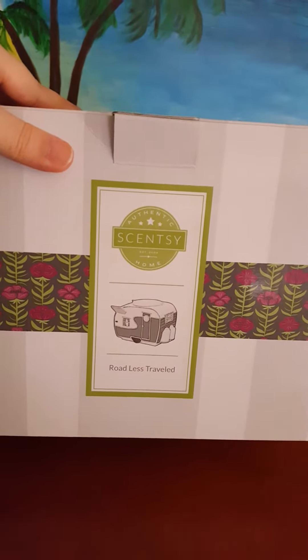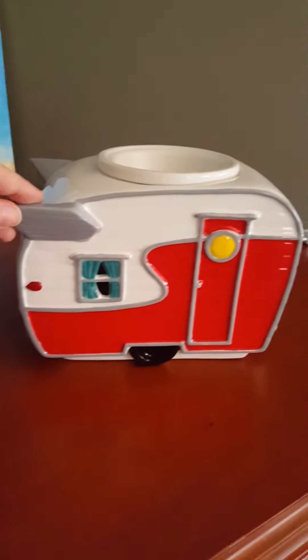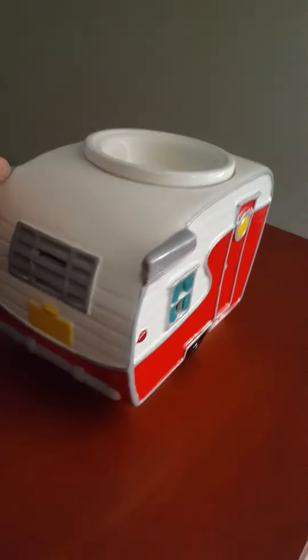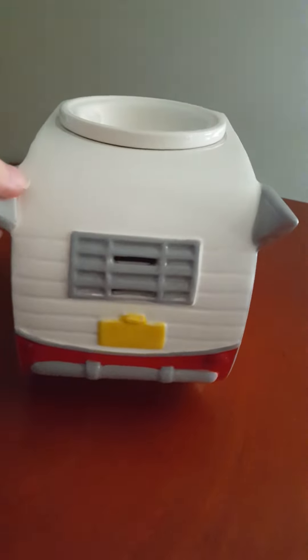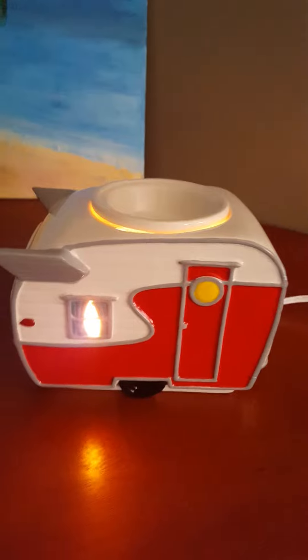As you can see, it's a little camper. And here's the warmer. Isn't that cute? Hand-painted. Back of it here — this should be the front. The propane tanks. It does have a lightbulb inside of it, so that when you turn it on, the lights inside the camper will come on. How cute is that, right?